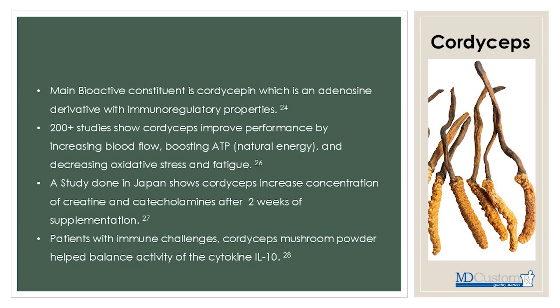Moving on to cordyceps. The main bioactive constituent in cordyceps is an adenosine derivative with immunoregulatory properties. There are over 200 studies showing cordyceps improve performance by increasing blood flow, boosting ATP, and decreasing oxidative stress and fatigue. A study done in Japan showed cordyceps increased concentrations of creatine and catecholamines after two weeks. My caution is that you don't want to overstimulate the sympathetic nervous system producing too many catecholamines. You want to find balance and return to the parasympathetic nervous system — biologically, we want to make sure our brake system is well in place.